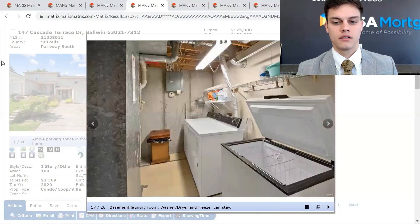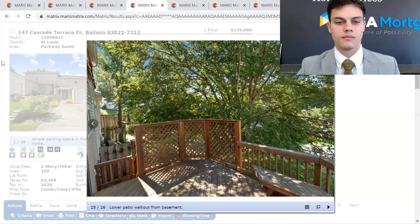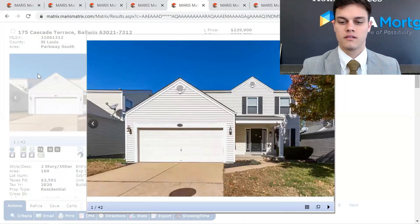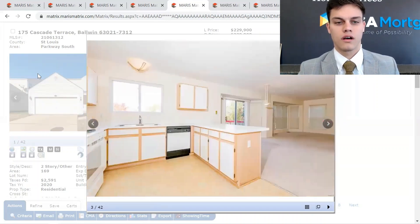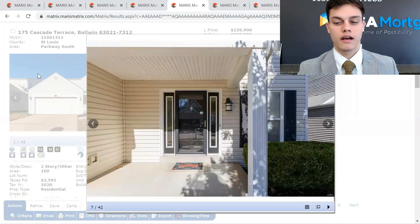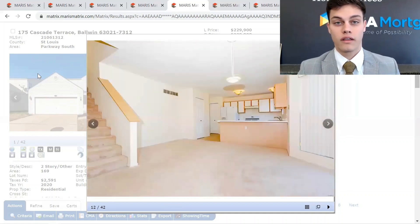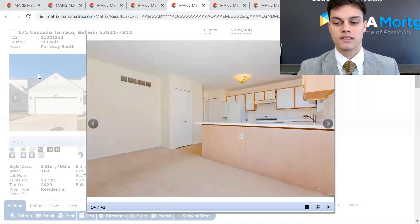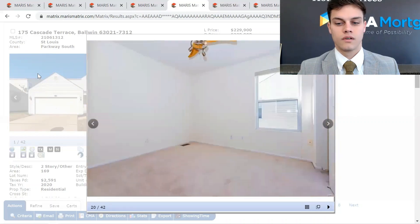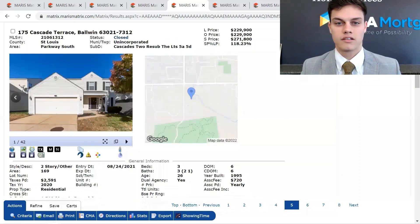Two beds, three baths. It was listed at $229,900 and it sold way over asking price at $271,800. It was on the market for six days. A little over 1,500 square feet. Clearly, this was very desirable and it sold fast.